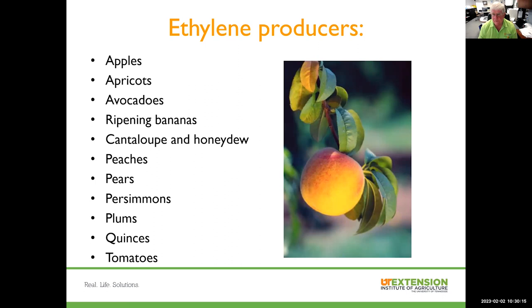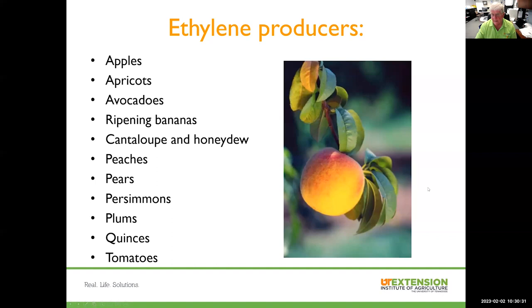You want to be sure when you store produce that you don't store ethylene-producing fruits and vegetables with ethylene-sensitive crops. Several crops that produce ethylene are listed here, ranging from apples, apricots, on down to plums, quinces, and tomatoes. As they ripen, these produce ethylene. On the other hand, ethylene-sensitive crops include asparagus, snap beans, broccoli, and others — you definitely would not want to put any of these in with an ethylene-producing type of crop, because it would have a tremendous impact on the shelf life of these ethylene-sensitive crops.